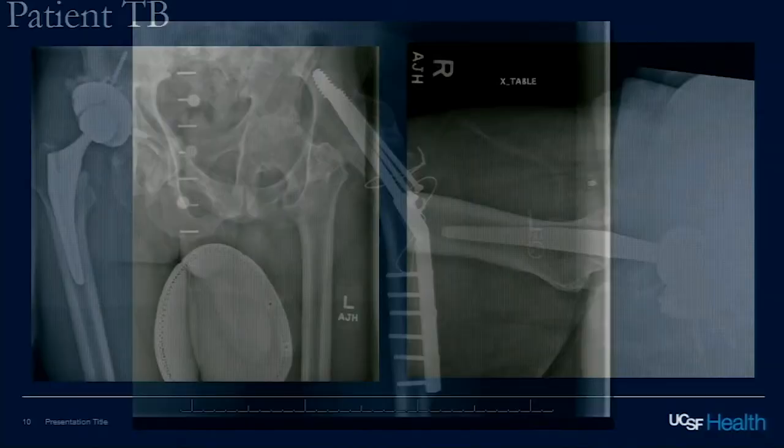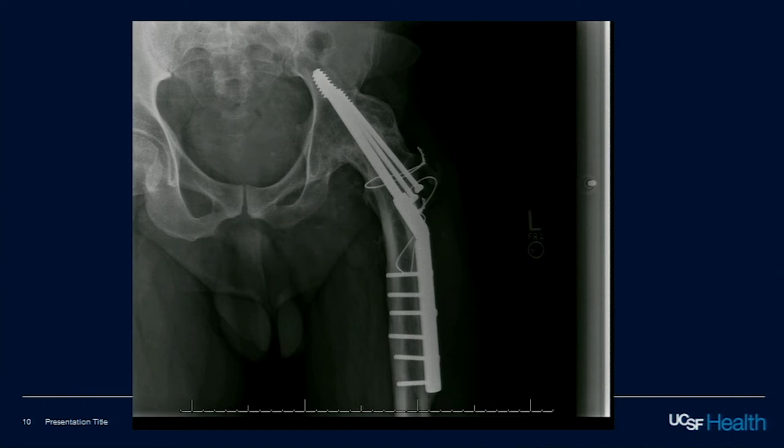This person is 42 years old and came into my clinic with pain. He had a history of trauma as a child. Jeff, take us through these x-rays. It looks like they've had a hip fusion — probably purposefully fused. The issues with this are going to be multiple, including getting socket fixation. What are the indications — why would you take this down?